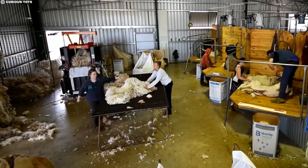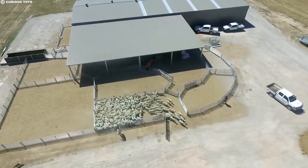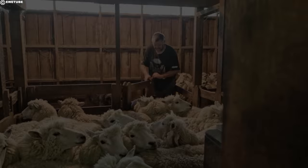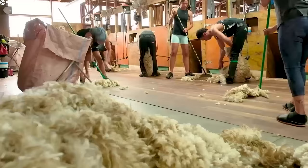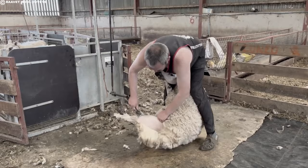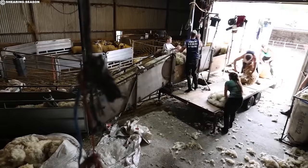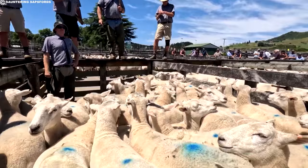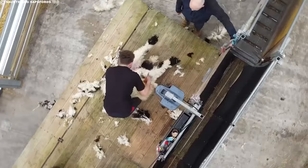The wool industry directly employs around 200,000 people, spread across farms, shearing sheds, warehouses, and processing mills — supporting families who depend on this vital industry for their income and well-being. It's a lifeline for many rural communities, injecting much-needed economic activity into regions that might otherwise struggle. Beyond direct employment, the wool industry boasts a powerful multiplier effect. For every dollar earned through raw wool sales, another $2 to $3 are generated in related industries like transportation, retail, and manufacturing, spreading wealth throughout the economy and supporting a diverse range of jobs.